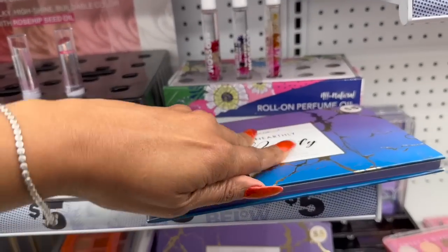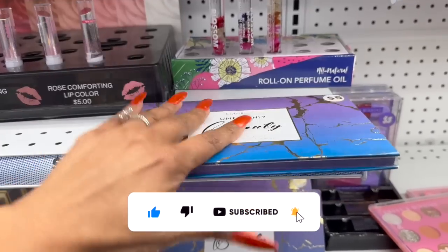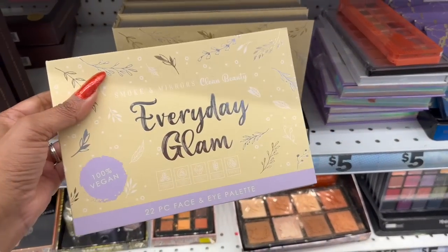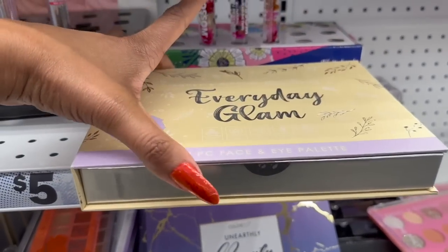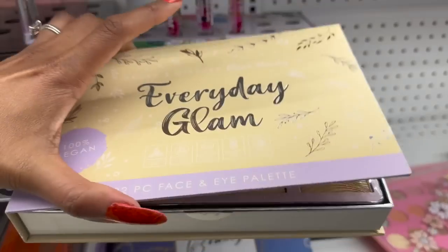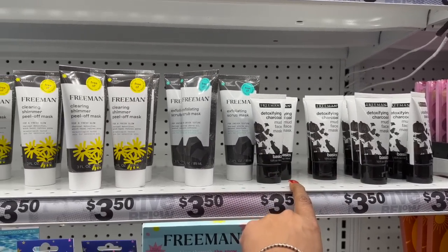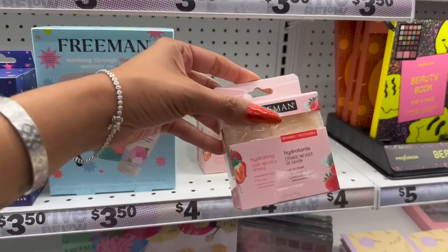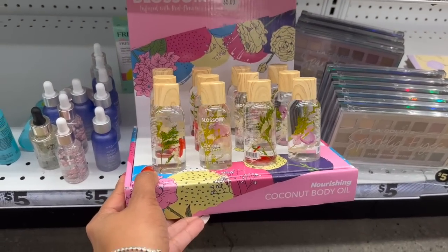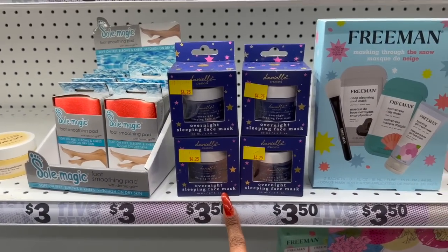Check out my Dollar Tree walkthrough — there were a lot of name brand cosmetics. Five dollars for that. What is this — Everyday Glam, 22-piece space and eye palette by Smoke and Mirrors — that's pretty, has a mirror at the top. Five dollars. They sell the detoxifying charcoal here and at Dollar Tree. And look at this hydrant soap-infused sponge and the coconut body oil — those are five. There's also an overnight sleeping face mask by Danielle Creations for four twenty-five.